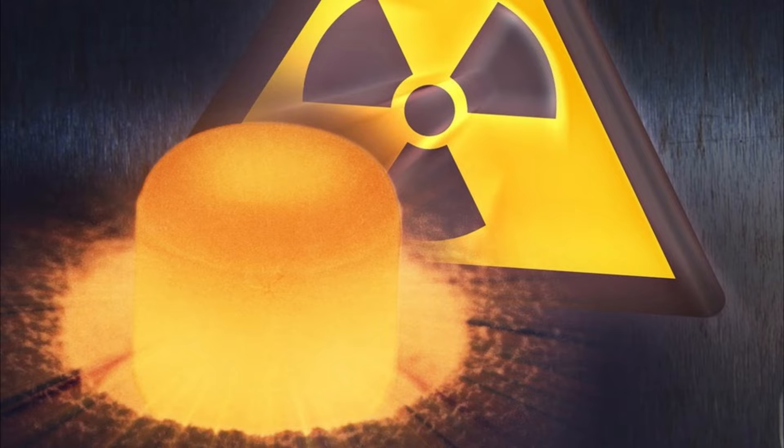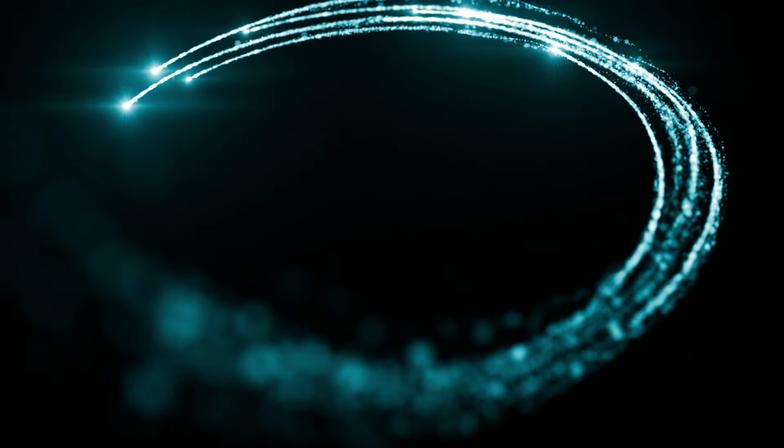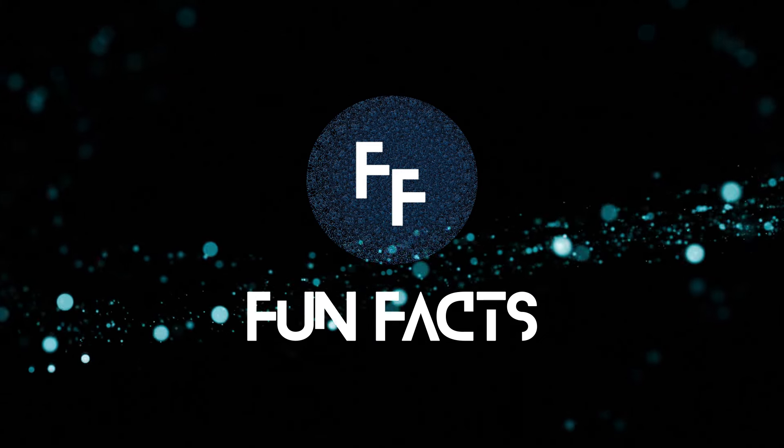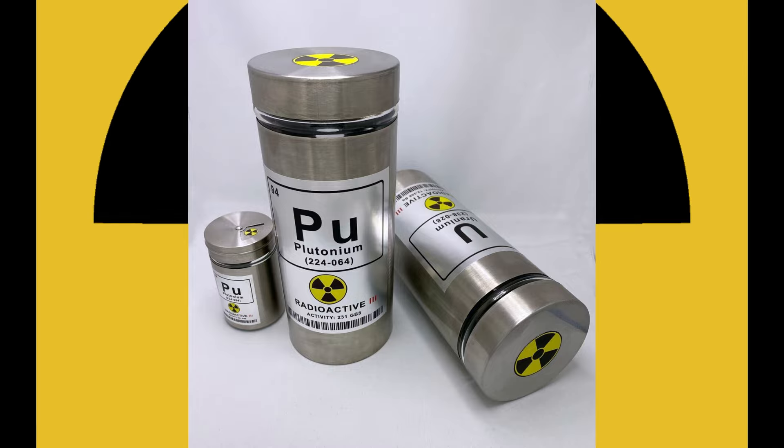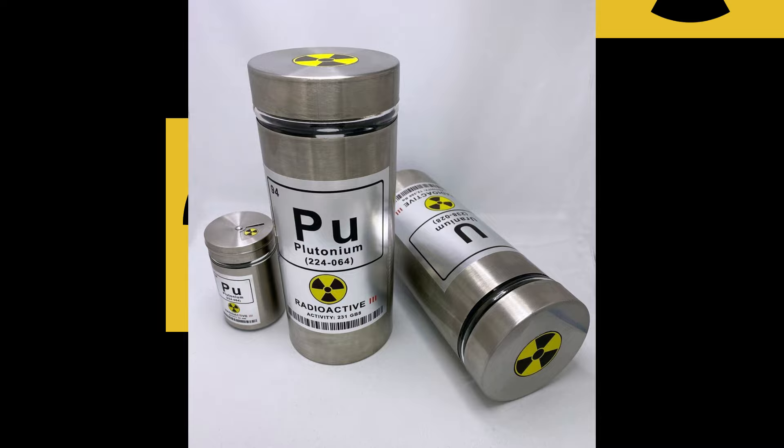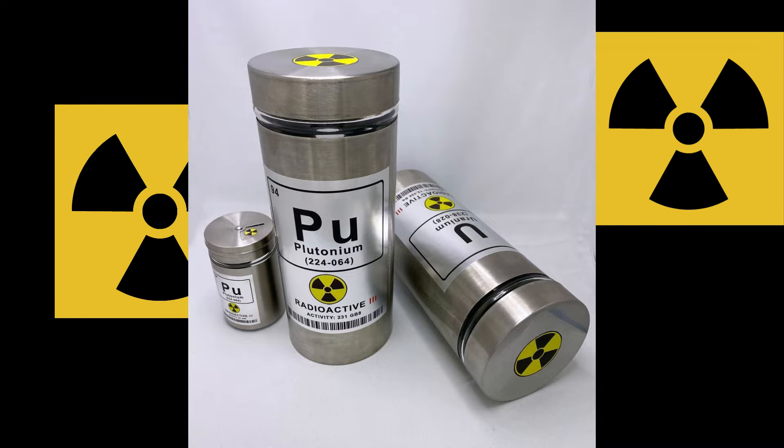Hey there, curious minds! Welcome back to another episode of Atomic Adventures. Today, we're diving into the fascinating world of plutonium. Yes, plutonium. It's not just a word you hear in sci-fi movies — it's a real element with some pretty mind-blowing facts. So buckle up and let's get started.